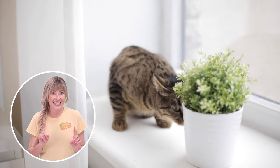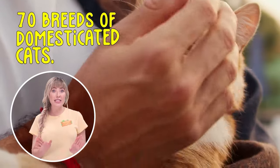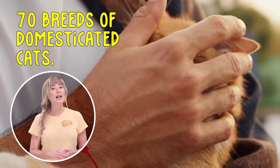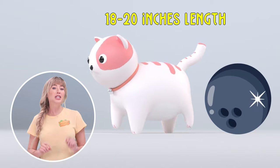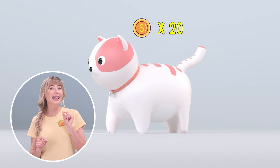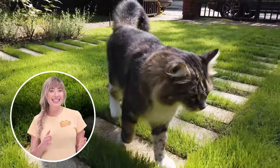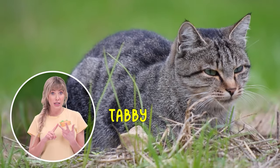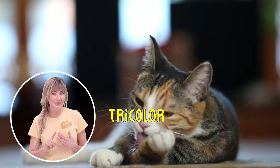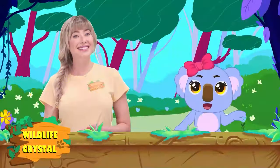Today I want to talk about the domesticated cats that we love and have in our homes. There are as many as 70 breeds of domesticated cats. They usually weigh 9 to 11 pounds, which is about the weight of a medium-sized bowling ball. They can reach 18 to 20 inches in length, which is about the length of 20 quarters side by side. The major thing that sets them apart is their fur coats — there are six types: solid, tabby, tortoise, color point, bicolor, and tricolor. Some cats, like the Sphinx, don't have fur, but they do have a light pattern on their skin.